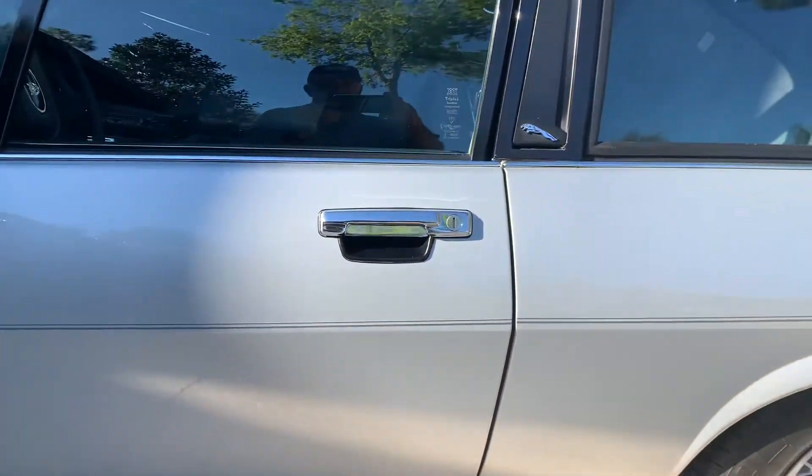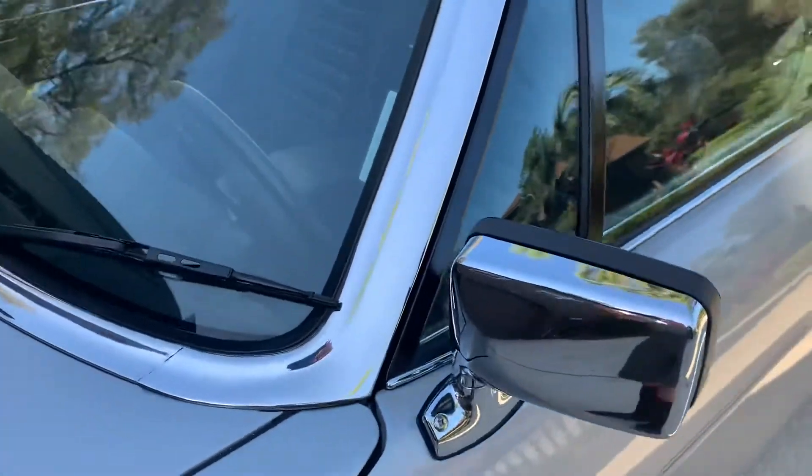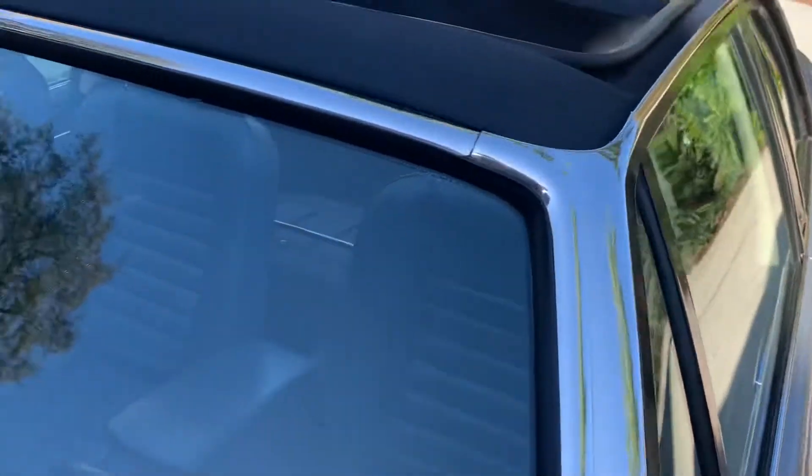The chrome on the door handles and the chrome on the mirrors is perfect. The chrome on the windshield is perfect all the way around.